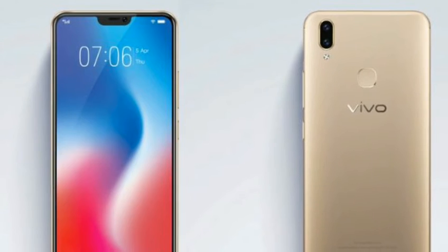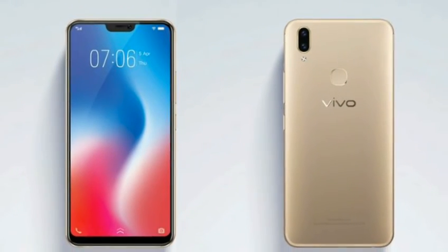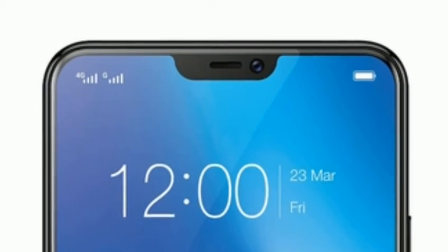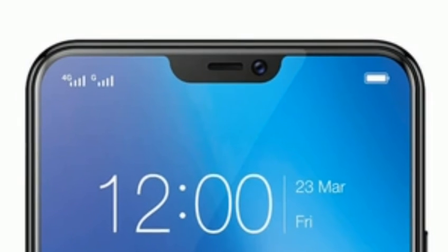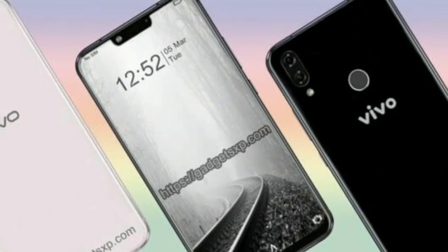Sensors on board include an accelerometer, ambient light sensor, and a proximity sensor. It has dimensions of 154.81 x 75.03 x 7.99mm and weighs 150 grams. It runs on a 3260mAh battery with no fast charging support.